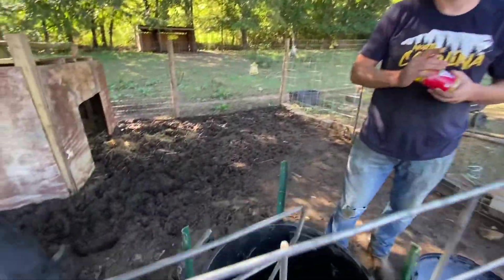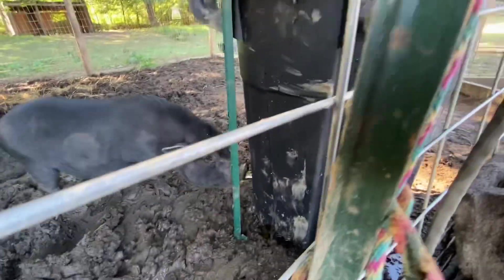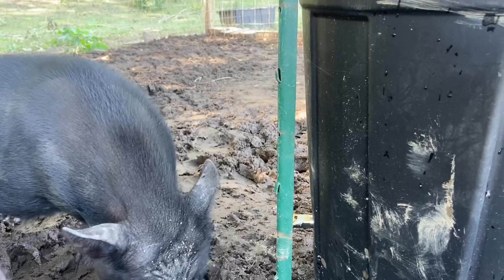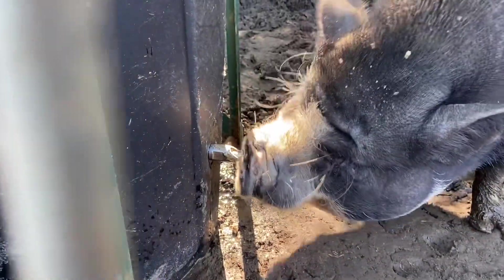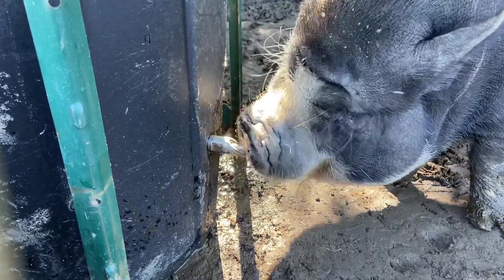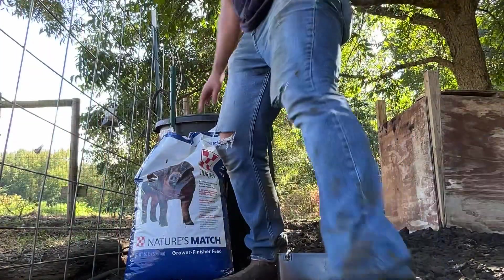They've got a good little setup in here, and I didn't even know Scott was doing this today. That was quick — look at the water coming out! Is it good, Romina? It looks good.